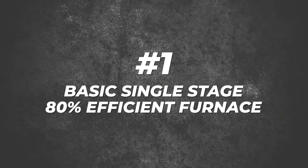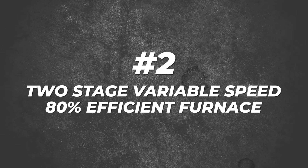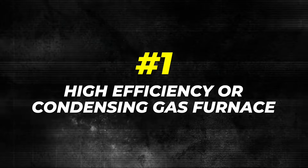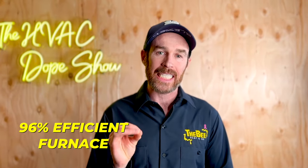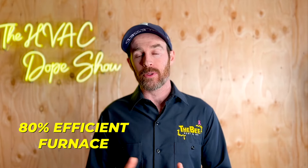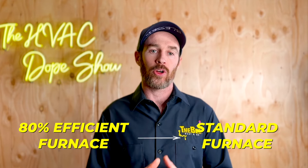The first type of furnace is a basic single stage 80% efficient furnace. The second type is a two stage variable speed 80% efficient furnace. There are basically two categories of furnaces. One is a high efficiency or condensing gas furnace — when I use the term 96% efficient furnace, that is a condensing gas furnace. When I use the term 80% efficient furnace, that is a standard furnace.